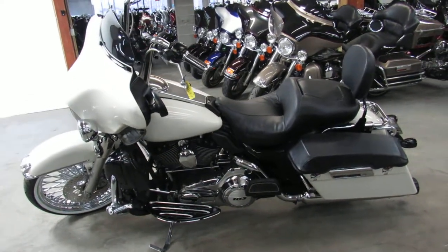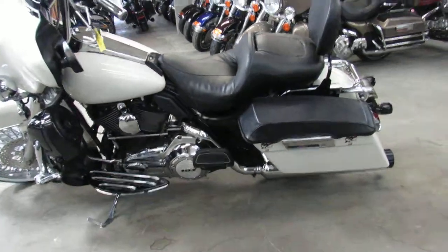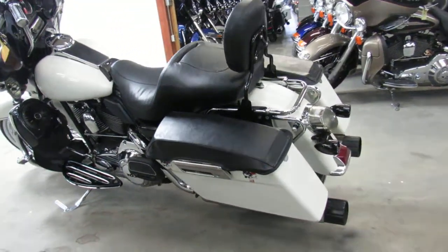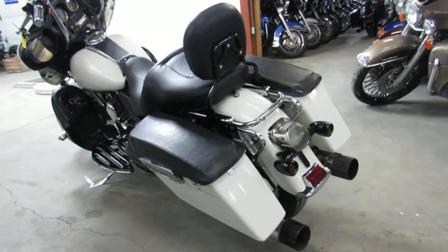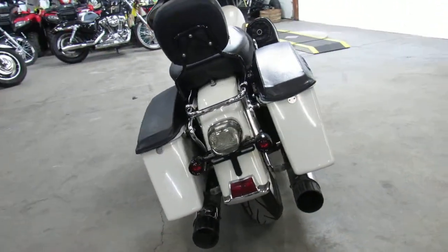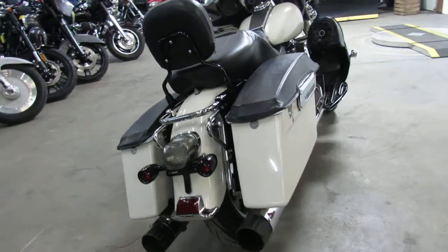Hey guys, Andrew and Aaron here at Approval Powersports doing some videos on the used Harleys. Over 400 used Harleys to choose from. Guaranteed financing, leasing programs, layaway programs. And we're always looking for those trade-ins guys, so any trade-ins you got, let us know.